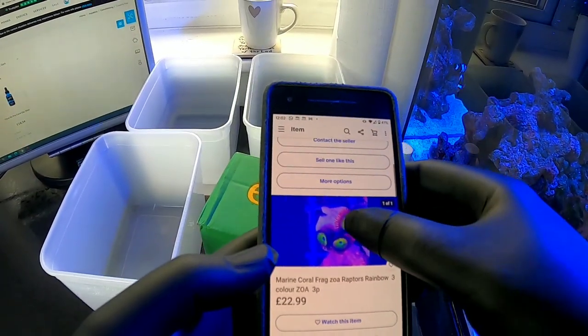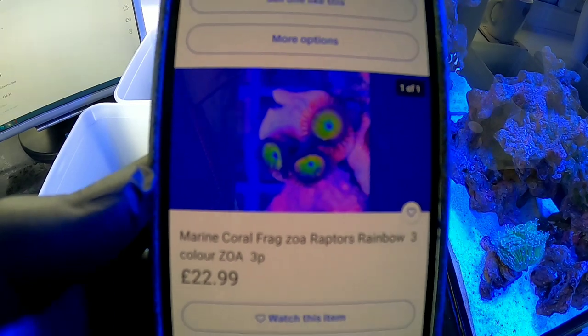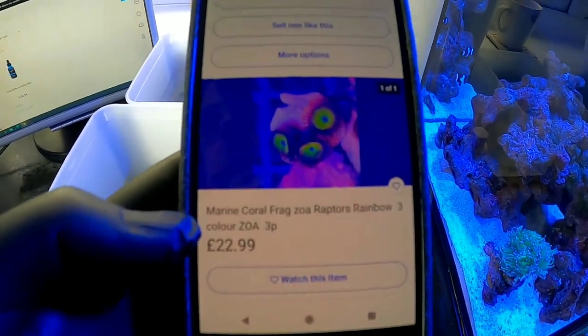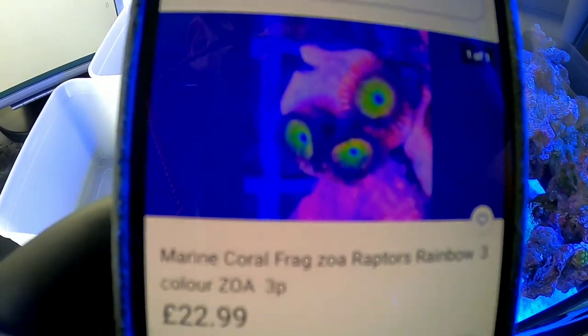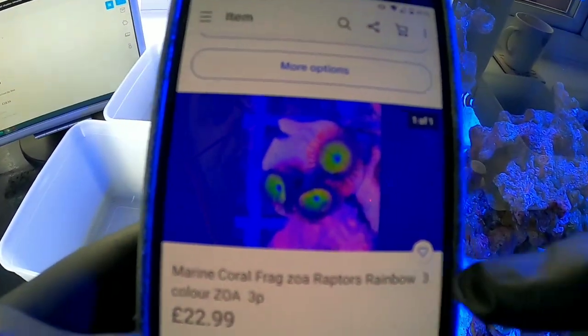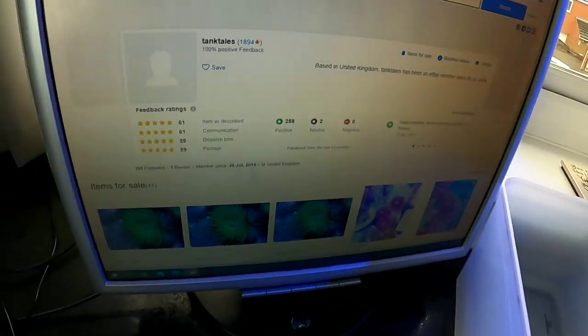I'm going to show you what I purchased. My first purchase — Raptozoas — I've ordered some Zoa Raptor rainbow colours, three polyps for £22.99 plus £9.99 delivery. They do look really good. This is a WYSIWYG listing, so these should look exactly the same as the picture. I've paid £32.99 for these three polyps, which is quite expensive, and I purchased them from Tank Tales on eBay.